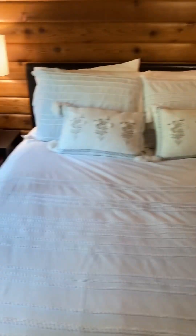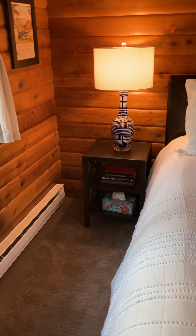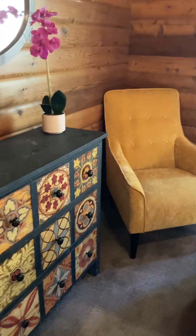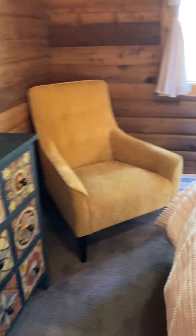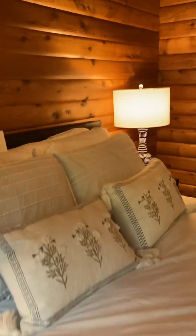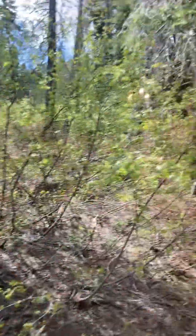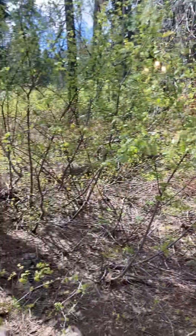Nice size — this looks like a queen size bed and you've got room on either side for a nightstand. A little tight with the chair, but you can still get around it. And then your view from this bedroom is just out into the woods.